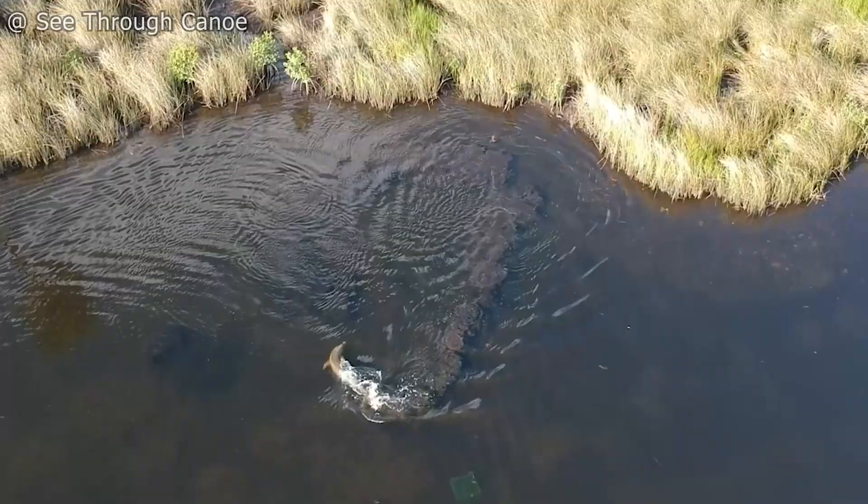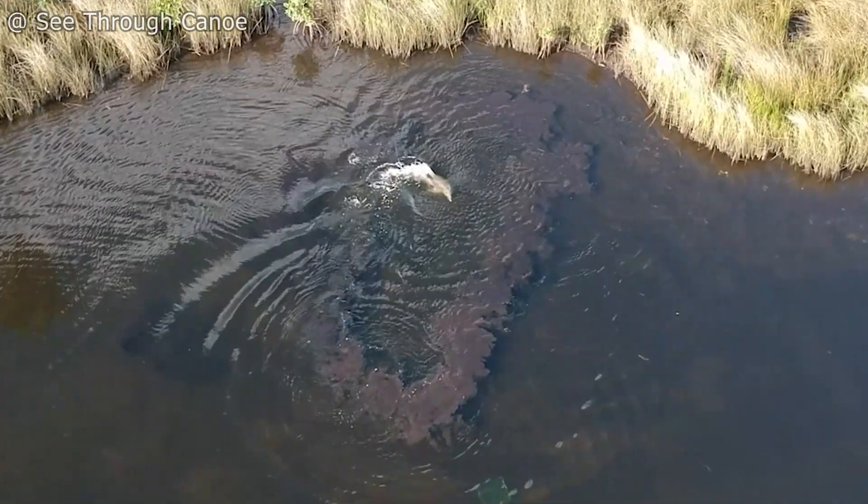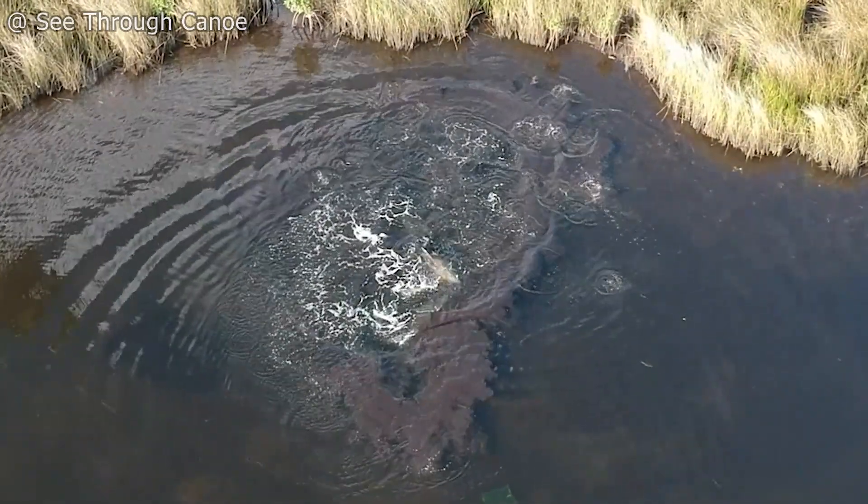Another technique is mud ring feeding. A dolphin makes a circle of mud around a school of fish and captures the fish in their panic to escape.